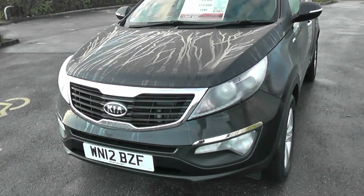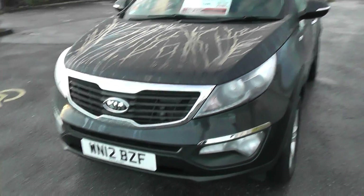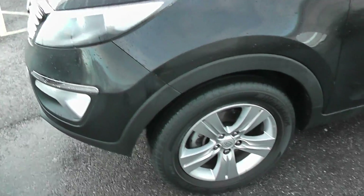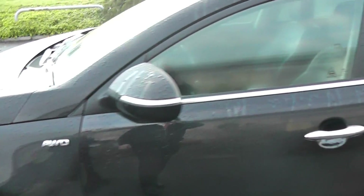This is the front of the car. The car's finished in black. Coming round to the side of the car, we've got 17-inch alloy wheels and colour-coordinated mirrors.